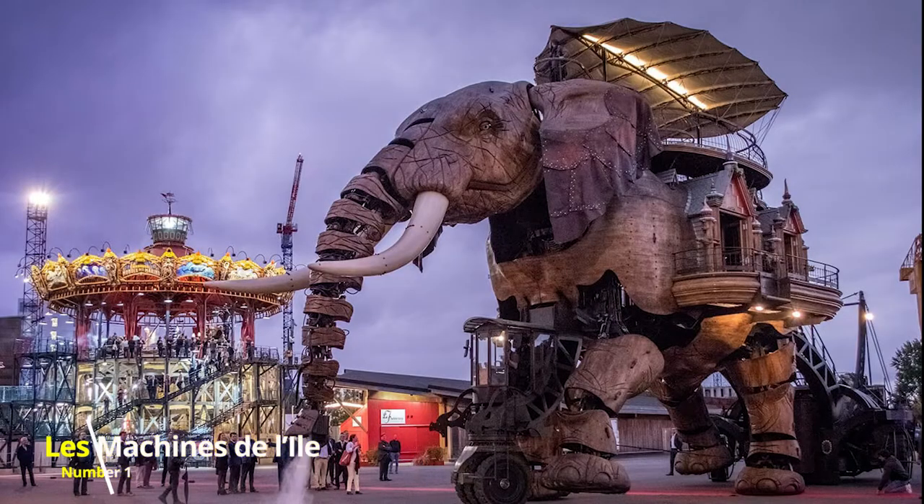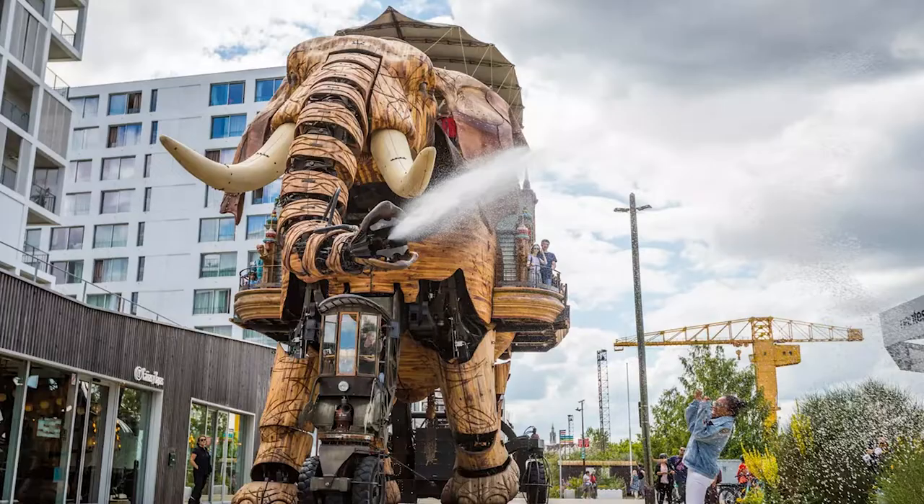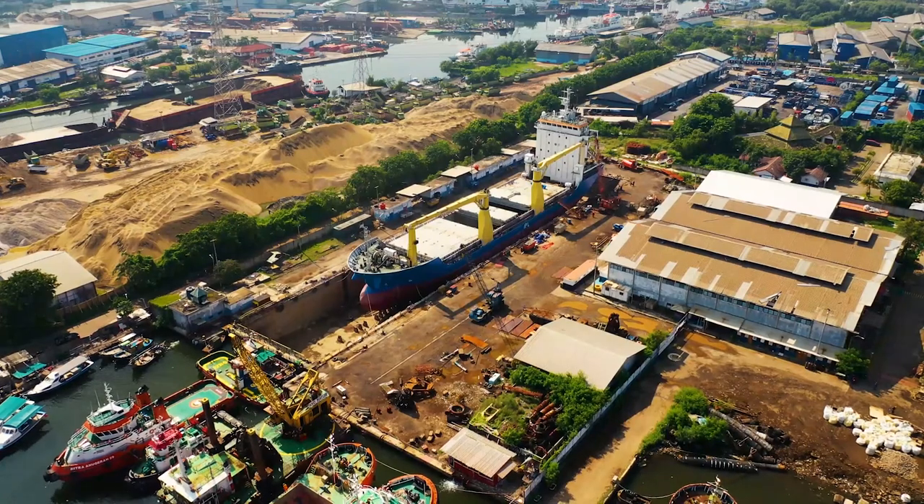Number 1: Les Machines de l'Île. The Grand Elephant was Nantes' first machine. In the warehouses of the former shipyards in Nantes, the machines are created by two artists, François Delarroger and Pierre Oréfiche.